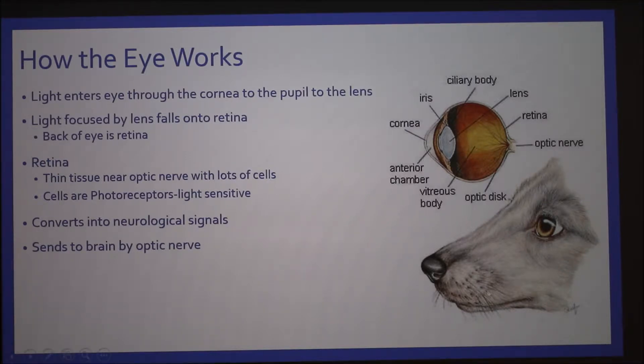As you can see in this image on the right, light first enters the eye through the cornea, and then passes through the pupil to the lens. Light is focused by the lens onto the retina, which is back here on the back side of the eye.